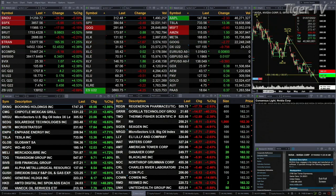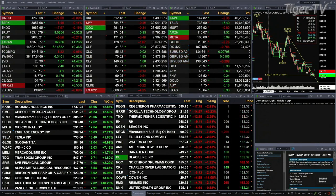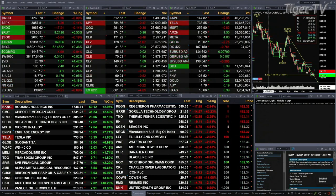Gold is trading at 1707, that's up 4 bucks. Silver trading up 17 cents at 1877. Light crude is up $4.11, trading at 101.67. Natural gas up 45 cents.